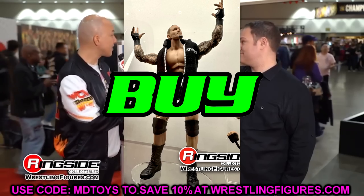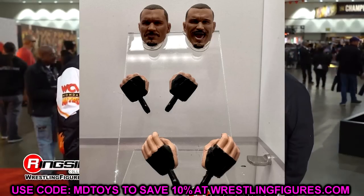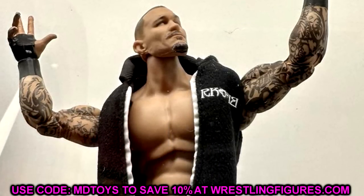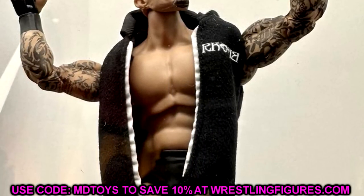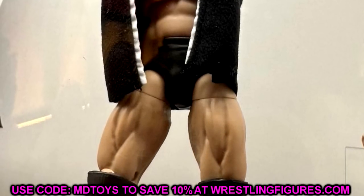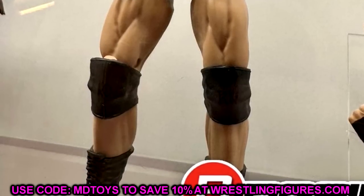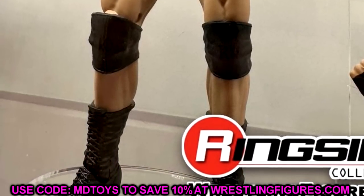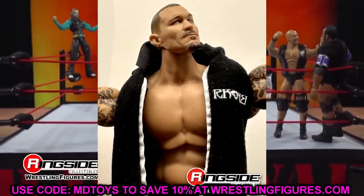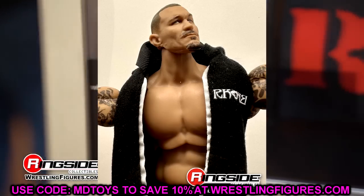We also have a look at the Ultimate Edition Randy Orton. This one's a cop for me. I'd say sell off some of your other Randy Orton elites and buy this one. Even though it's an RK-Bro Randy Orton, you could play around and make him into a regular Randy Orton — buy a custom hoodie or something. The new head sculpts and butterfly articulation make this an insta-cop. Randy's one of my favorites of all time.